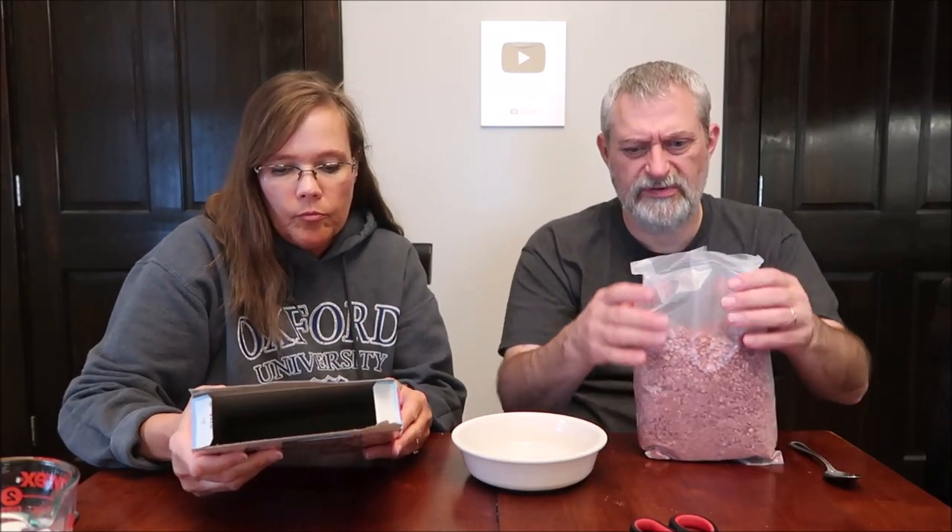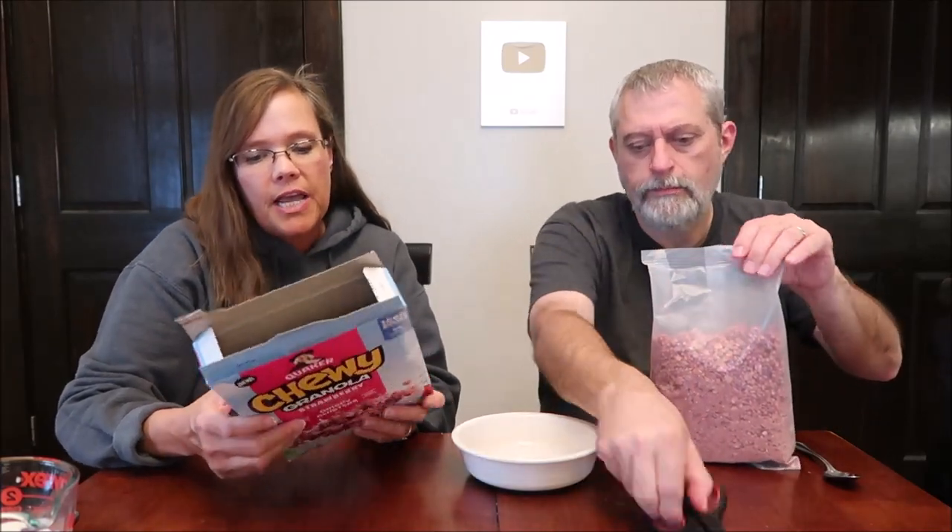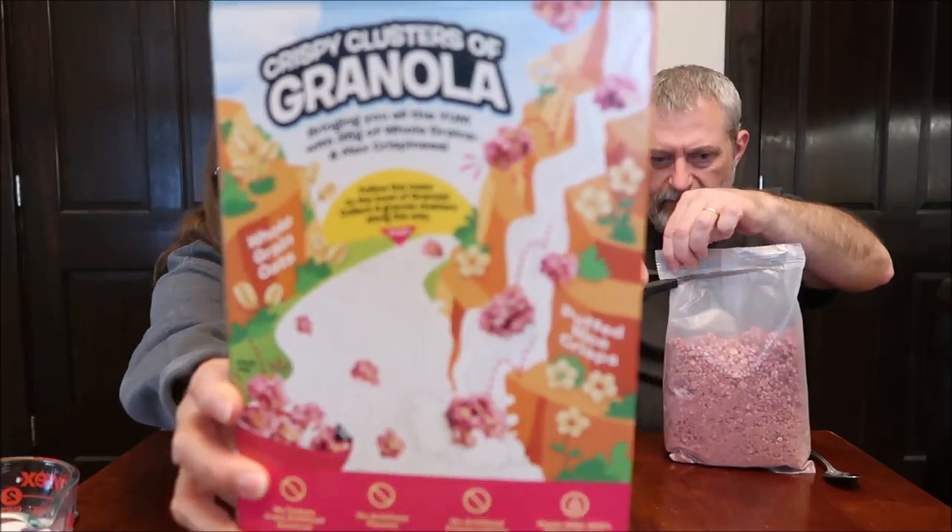Now we're going to try the strawberry. I also like that the cocoa is not like really dry-your-mouth-out dark cocoa — it's not harsh. Because we've had some cocoa that's just too bitter or too much. The strawberry one has a maze on the back, and I do like it that they put something different on the back of both of them — they gave you something different.